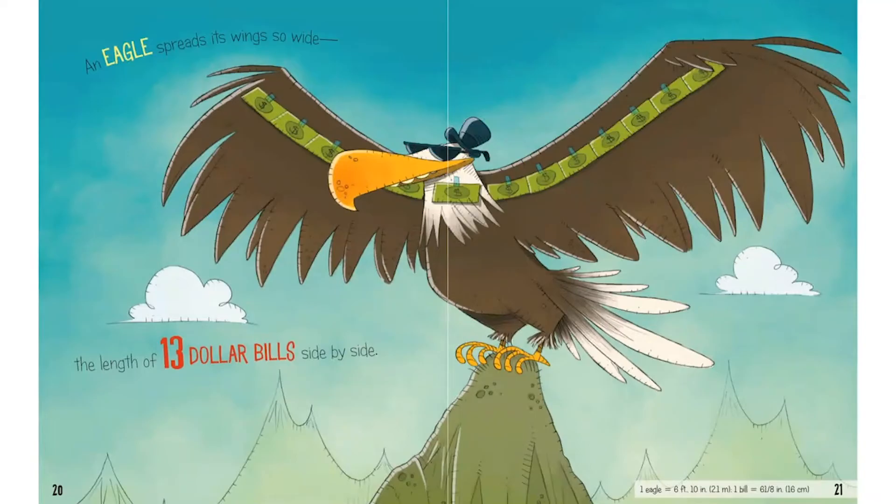What kind of bird is this standing on top of the mountain? It's an eagle. And what are those green things taped to its wings? They're dollar bills. It turns out that when an eagle spreads its wings so wide, they're the length of 13 dollar bills side by side.